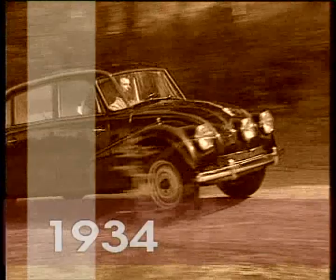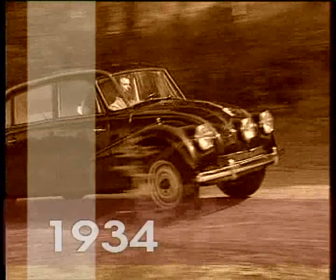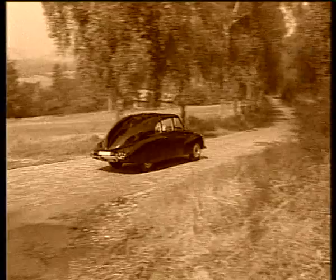The Tatra 77 became yet another first from the Kopchevnice factory: the world's first mass-produced passenger car with a strictly aerodynamic frameless body.